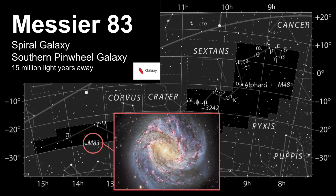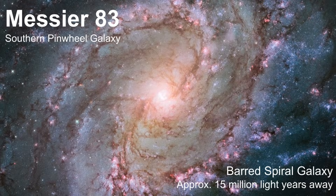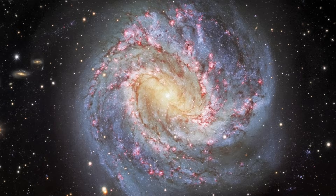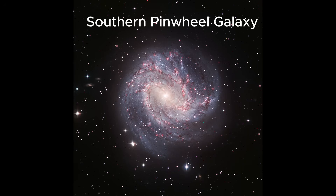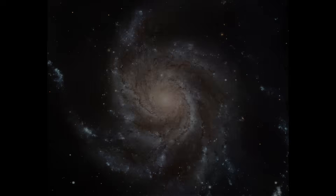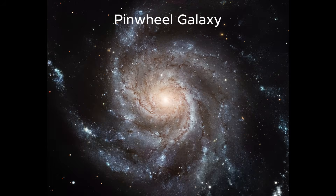Now we'll explore the largest object in this constellation: Messier 83, also known as the Southern Pinwheel Galaxy. It's a barred spiral galaxy located approximately 15 million light years away, renowned for its brilliance in long-exposure astrophotography. It ranks among one of the brightest spiral galaxies visible in the night sky, and it earns its nickname due to its striking resemblance to the more northern Pinwheel Galaxy, also called Messier 101.